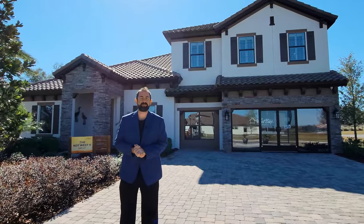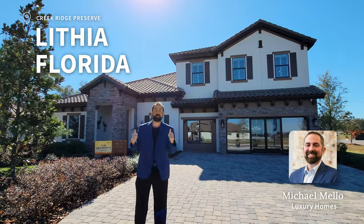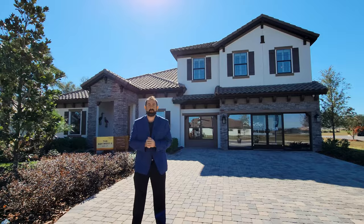Hi everyone, welcome to our Luxury Home Channel. Today we're in Lithia, Florida, which is a suburb of Tampa. You'll notice that when we go in, all the bedrooms have all the Tampa sports teams. We're in a community called Creek Ridge Preserve.